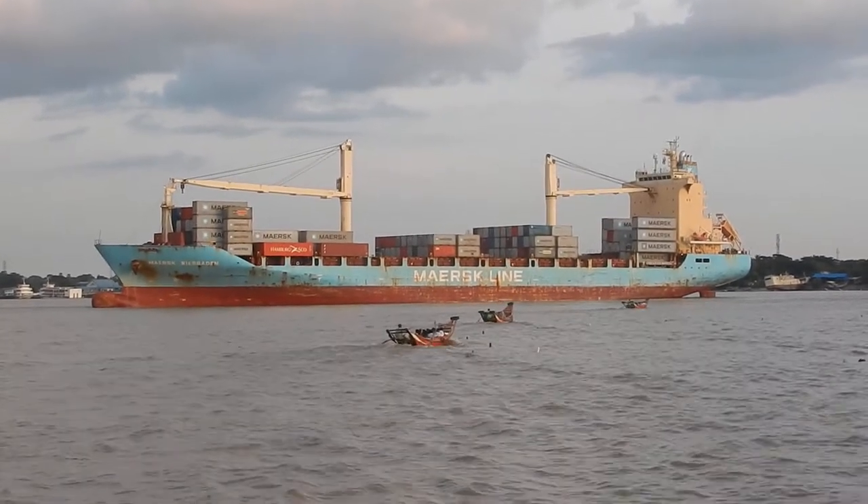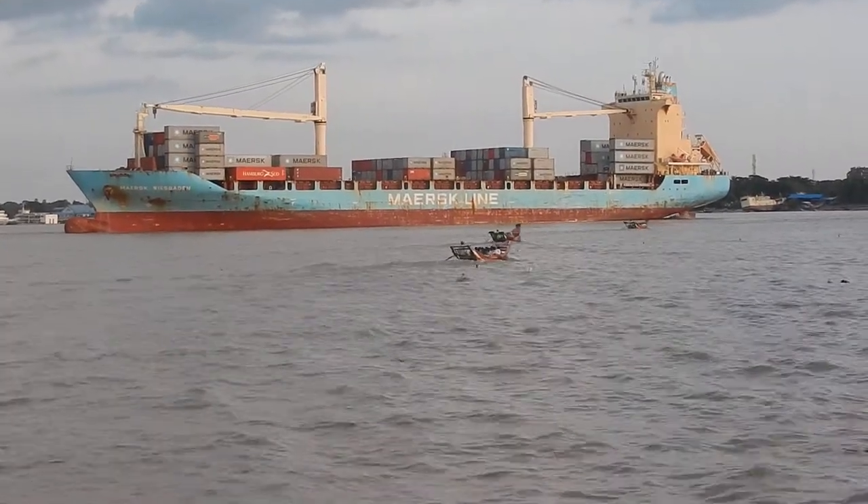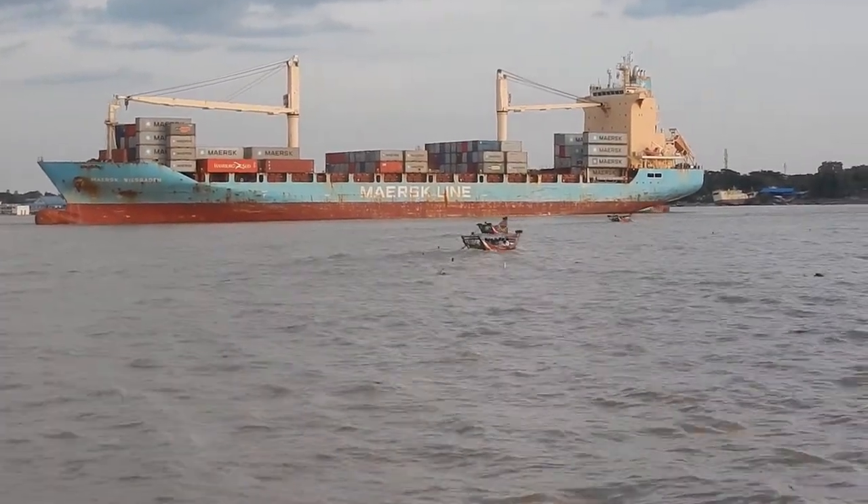At my back is Yangon and across the river is Dala. And now I see propellers working there.